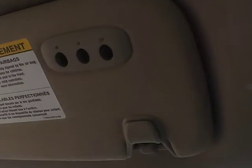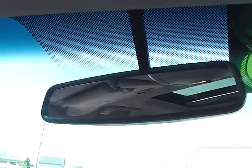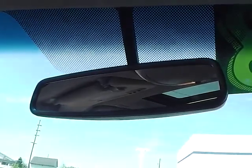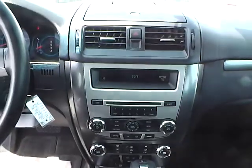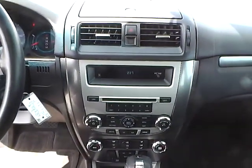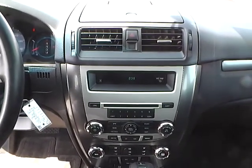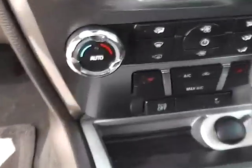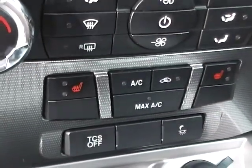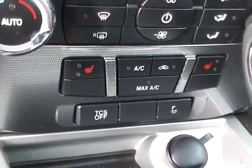If we take a look up again, you'll notice it has a universal garage door opener. It's also equipped with an auto-dimming rearview mirror. And taking a look at the radio, this is an AM-FM radio CD changer. It's also Sirius satellite ready and auxiliary audio ready. And down below, you'll notice it also has heated seats and traction control.